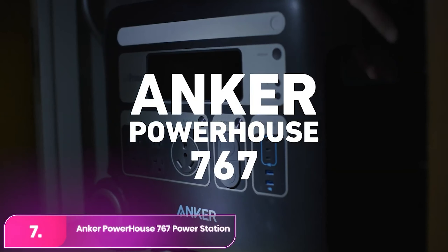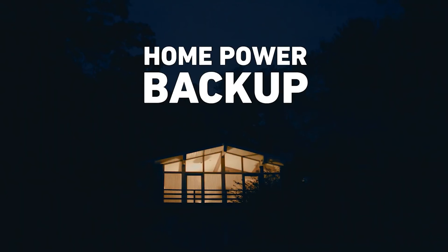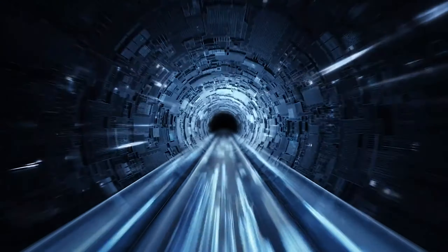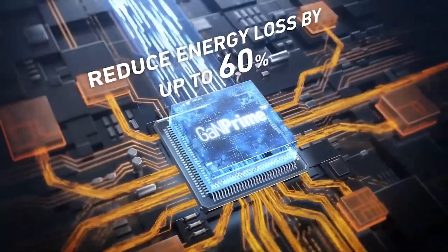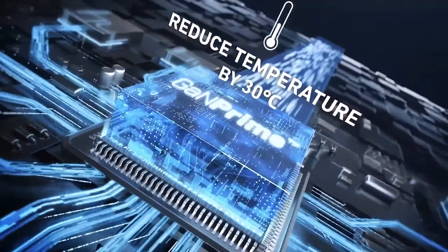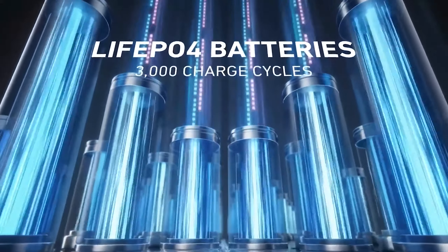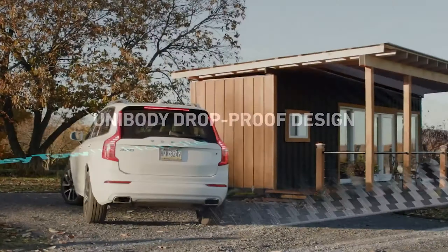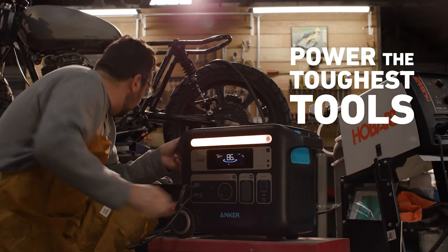Number seven, the Anker 767 Portable Power Station Solar Generator. The Anker features durable LiFePO4 batteries, supporting up to 3,000 charge cycles before dropping to 80% battery health. It offers a 2,048-watt-hour capacity and 2,400-watt output through multiple outlets, including AC, RV, car, USB-A, and USB-C ports. In tests, it powered Wi-Fi and devices during a blackout and kept a small freezer running for four hours.